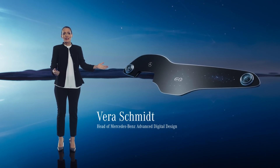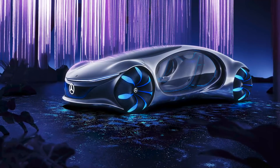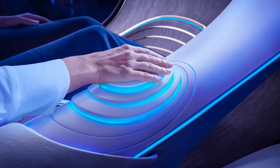To me it's a milestone in the merging of analog and digital design. Do you remember our Vision AVTR? At CES 2020 we were talking about the merging of man and machine, making technology a true companion for our customers. It looks into the future and anticipates what functions the user will need next.